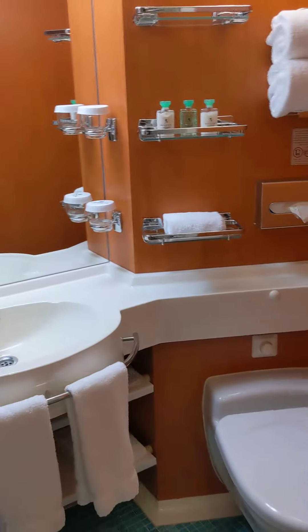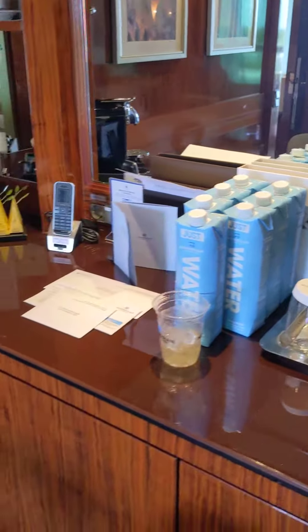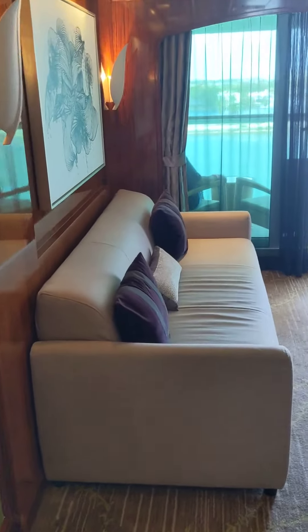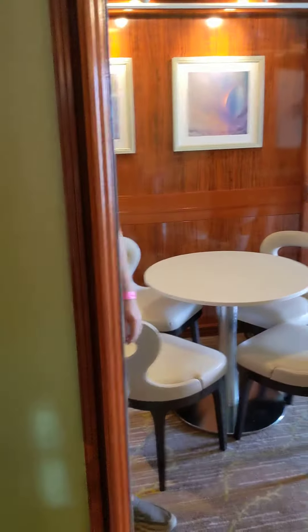You get your coffee station here, water and whatnot, plenty of cabinet space. There's a little kitchen table and the living room — this also pulls out to a bed. Huge mirrors all over this place.